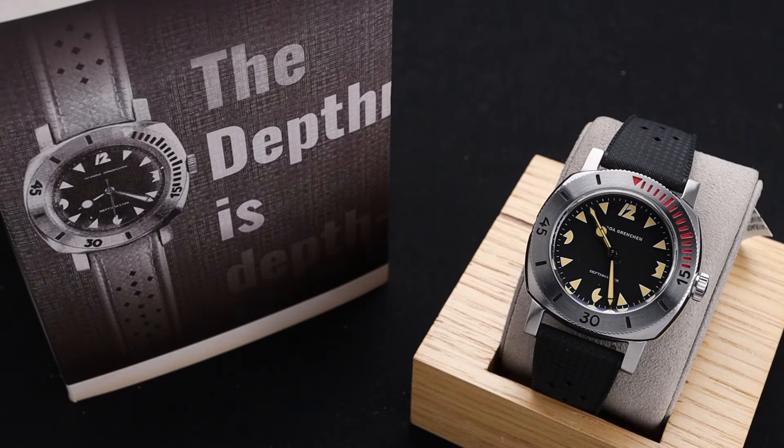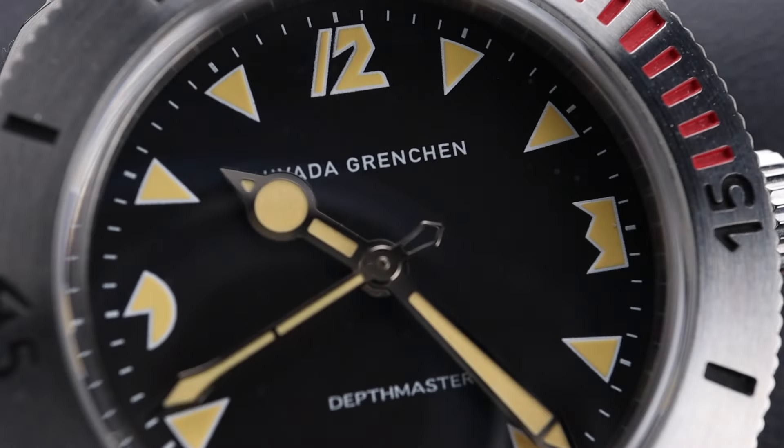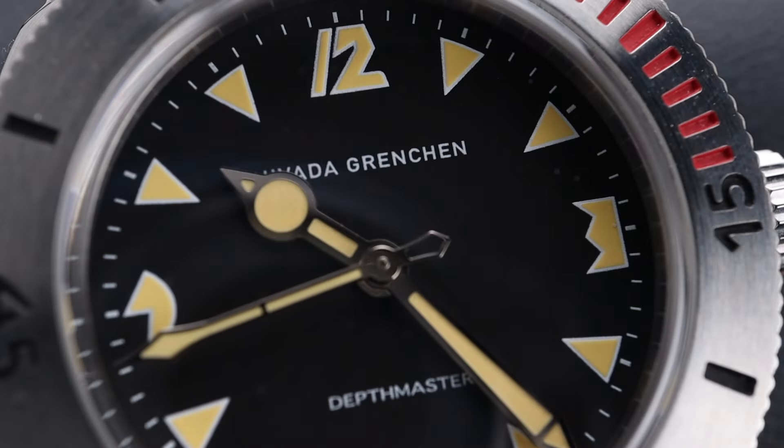Nevada Grenchant is a brand that has been around since the 1930s. They went dormant for a time but were revived in 2018, and at the forefront of that revival is this Depthmaster model along with their Chronomaster.